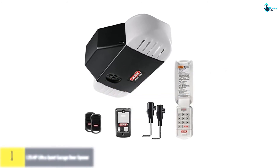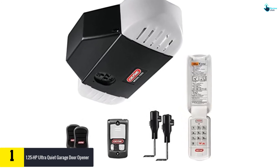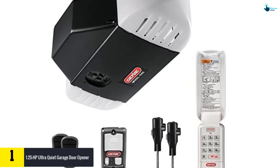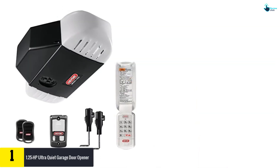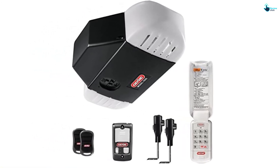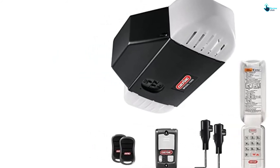Finally, at number one we have the 1.25 HP ultra-quiet Genie garage door opener. If you're looking for a Genie opener with a high-power motor, this 1.25 HP model is the one to choose. The strength drive belt technology means it can lift the door with relative ease and little noise, making it ultra-quiet in operation. The pre-programmed remote ensures you don't have to worry about configuring settings manually.